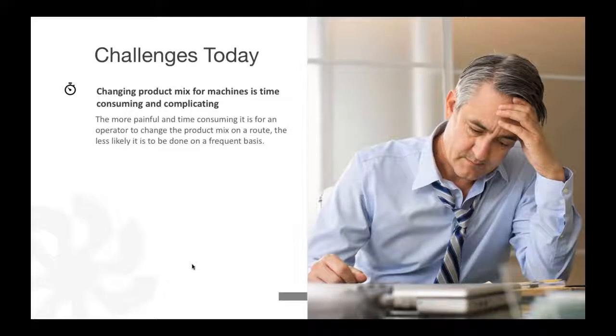Some of the challenges today is changing the product mix for machines. It's time consuming and complicated in a lot of VMSs. It's about looking at reports, trying to take that data and manipulate it to give you the correct information to make good business decisions. To change your product mix on a route, it's less likely to be done on a frequent basis with the complicated tools that we've typically worked with in the past.